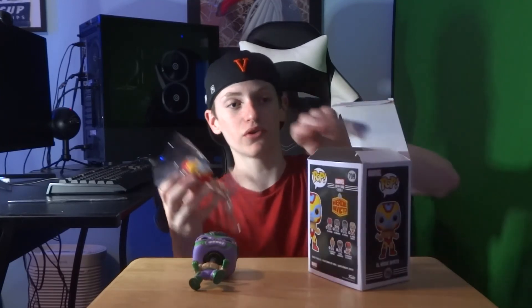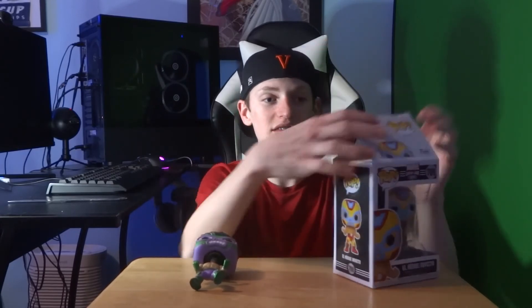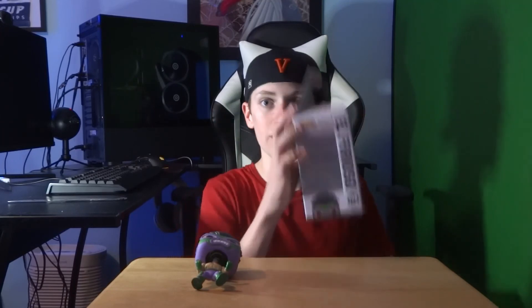There are still four more in the set: Deadpool, Venom, Wolverine, and Captain Marvel, along with Mr. Fantastic. If you guys want me to look for more of these Lucha Libre Marvel pops, let me know in the comments below — that can be the next Funko video, and I'm going to make it a pop hunt.